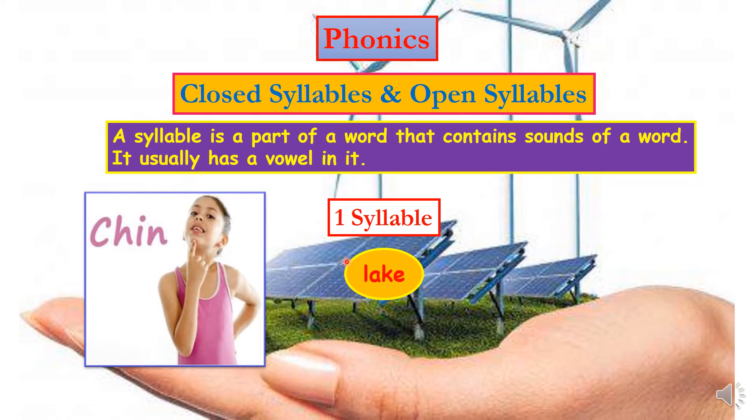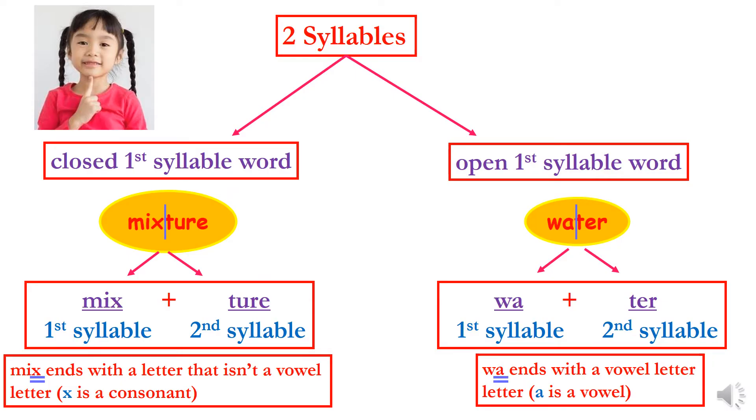To make it more clear, let's say we have this word: lake. I want you to pronounce this word while placing your finger down on your chin. When you say the word, notice how many times your chin is going to drop down. Let's say the word together: lake. It dropped once — one time only. This means that the word lake has only one syllable.